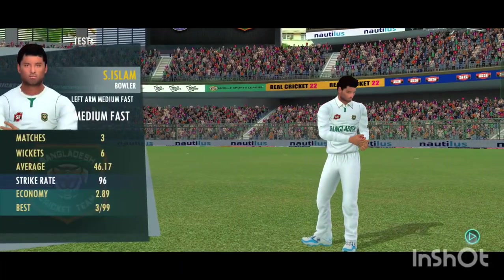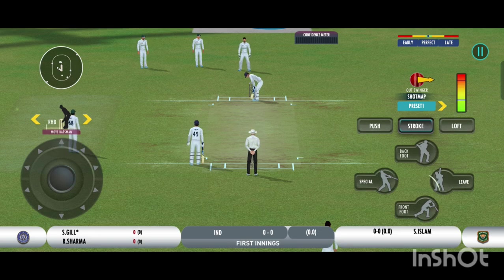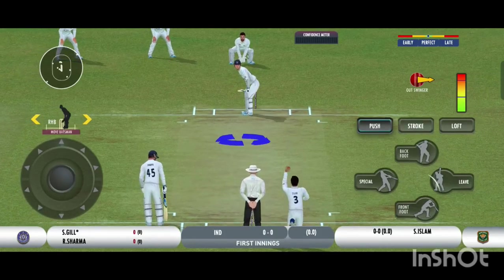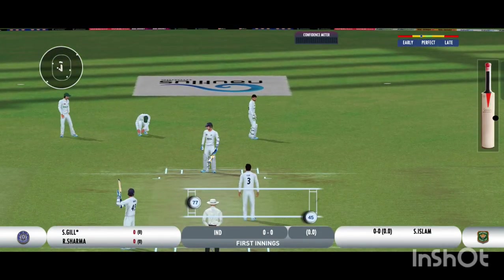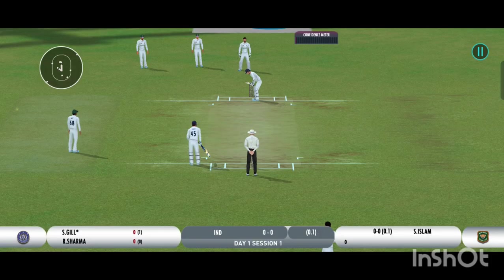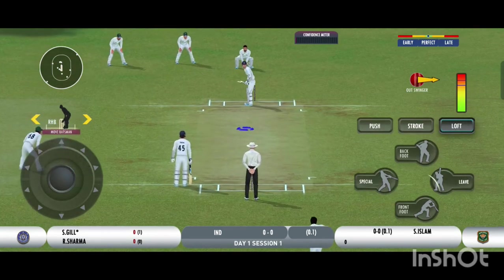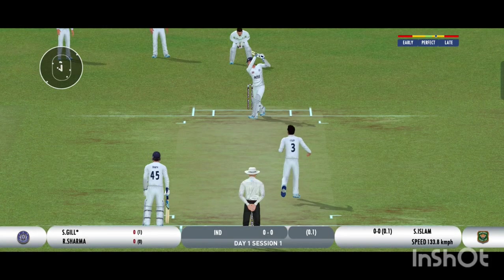The bowler is into the attack — there must be some nerves as the batsman is set to face his first ball. An edge but it lands in no man's land; he deserved a wicket there. That was outstanding fielding.